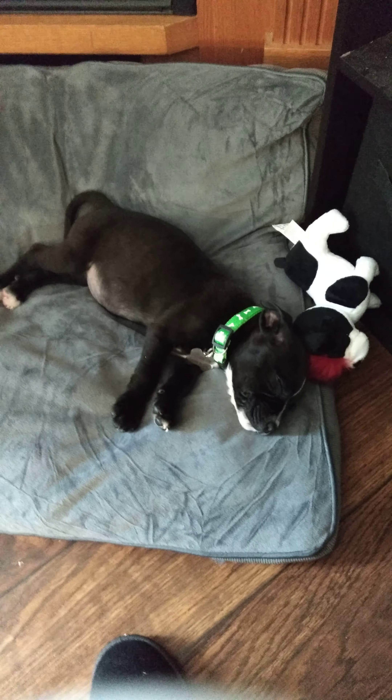This is day one of Dobby. He's doing very well.